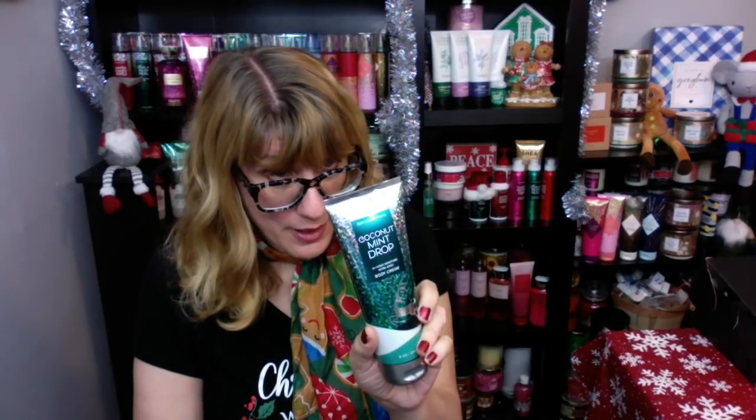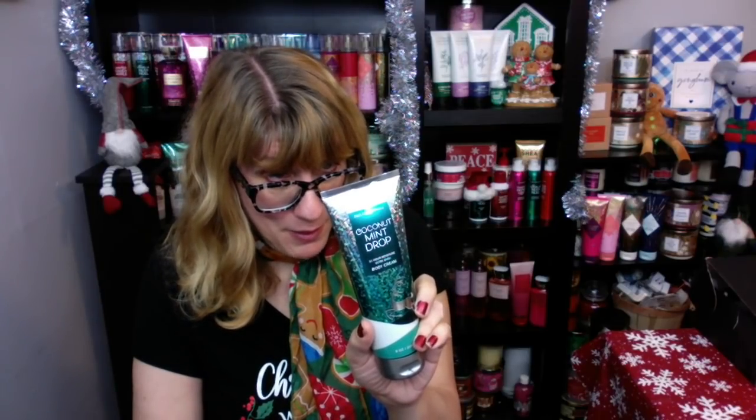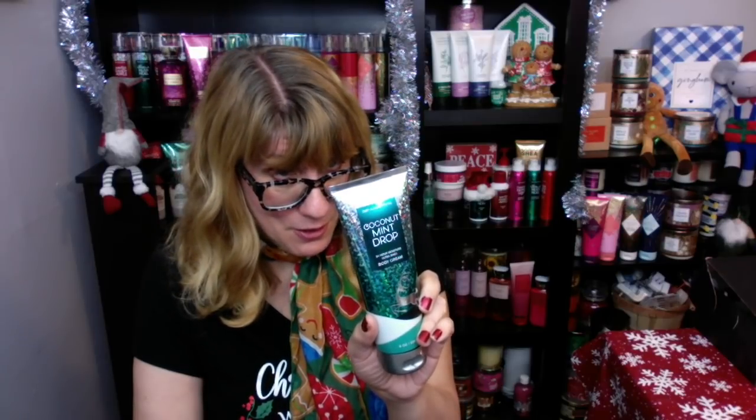I remember when this one came out — I want to say it was 2017. They had all those really unique retro bottle styles, but they weren't as popular as Bath and Body Works thought they'd be. People were complaining about the packaging that year, but Coconut Mint Drop was one of the absolute most desirable scents. It's White Coconut, Iced Peppermint, and Winter Musk. As the description says, it's a tropical and minty delight, but I honestly don't think it smells tropical.